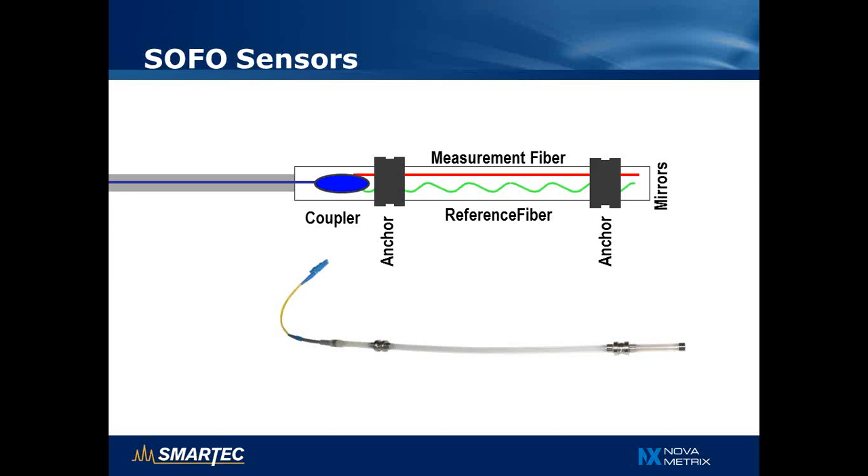In the same sensor, we also have a reference fiber depicted in green that has an extra length. That fiber does not undergo the deformations of the structure but keeps the same length. We also have a coupler that splits the light into the two fibers, and mirrors at the end that reflect the light. The key feature of this design is that if something else affects the sensor — in particular temperature — it will affect both the measurement fiber and the reference fiber equally. Since we measure the length difference between those two fibers, the temperature effects cancel out, making the sensor intrinsically insensitive to temperature.